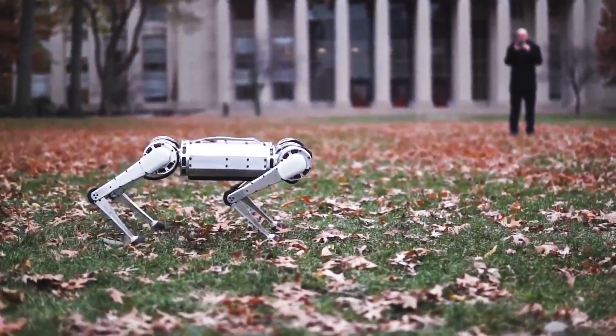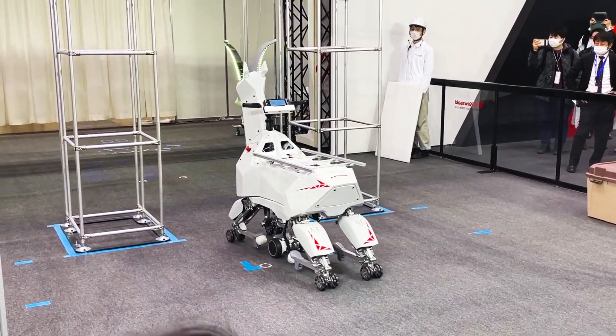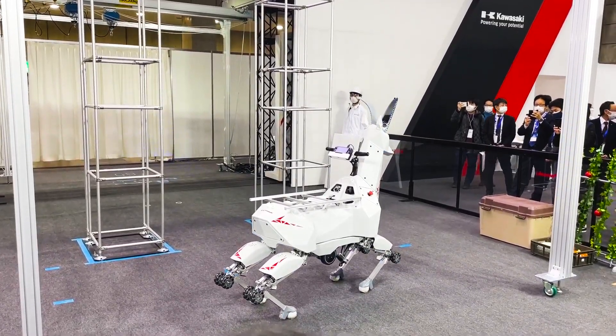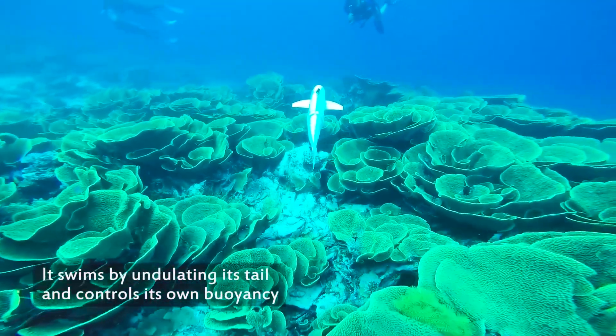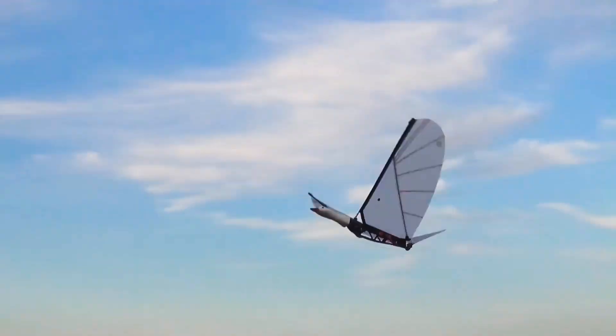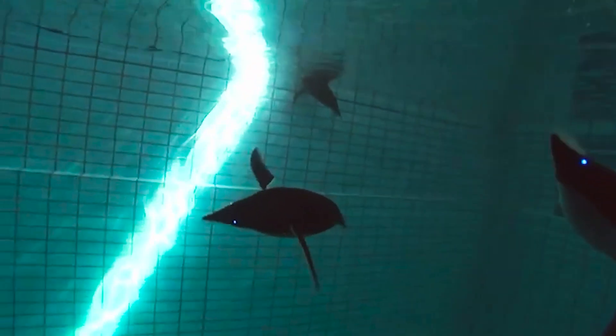AI and robot technology keep getting upgraded at a pace like never before, and today we are going to show you five of the most amazing biomimetic robot animals that mimic real animal behavior as if they are really alive. And you can ride some of these robot animals too, so keep watching to get yourself surprised.